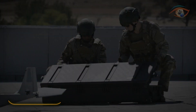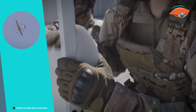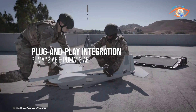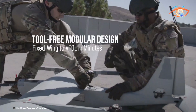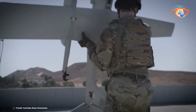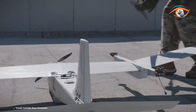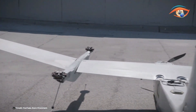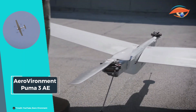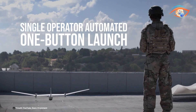The AeroVironment Puma 3 All Environment is a cutting-edge unmanned aircraft system designed to deliver extended endurance and mission-critical intelligence, surveillance, and reconnaissance in diverse conditions. With a flight endurance of up to three hours, the Puma 3 All Environment ensures prolonged operational capabilities, making it ideal for extended missions. Equipped with advanced communication technologies, it offers a standard link range of 20 kilometers, which can be extended to 60 kilometers with the long-range tracking antenna.